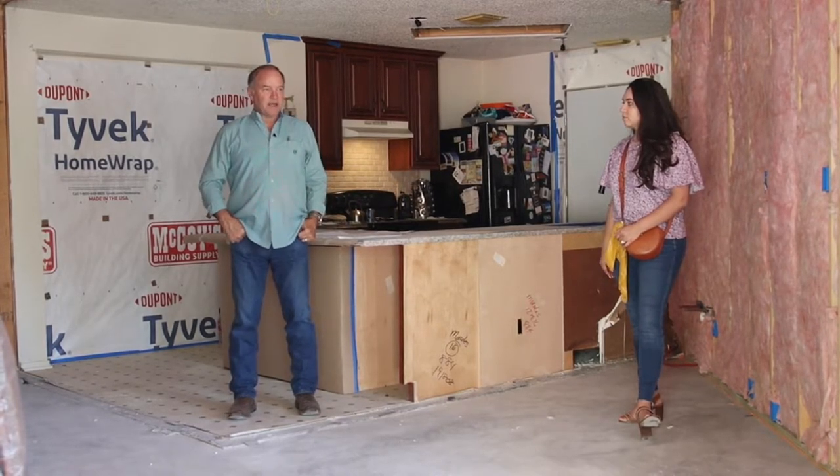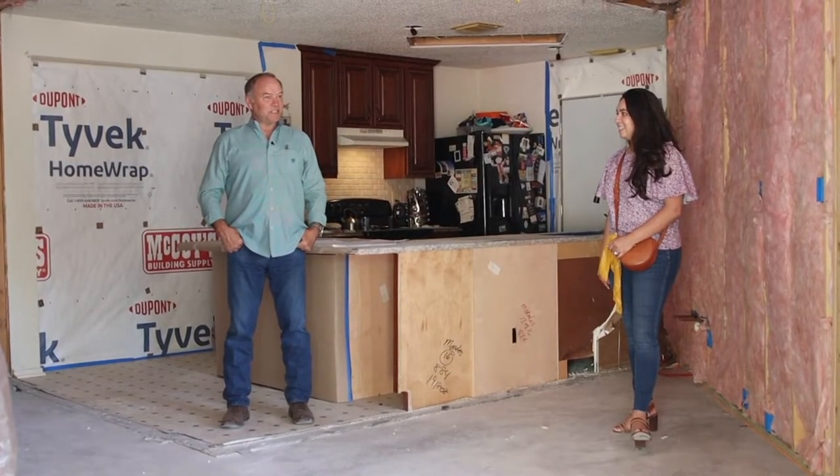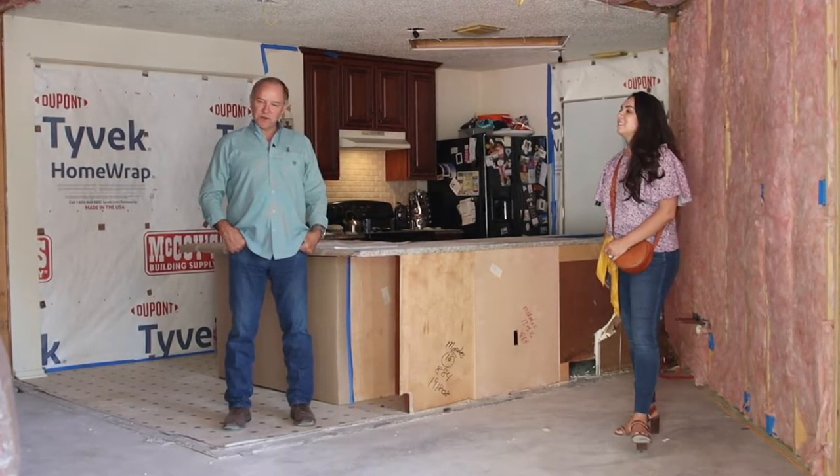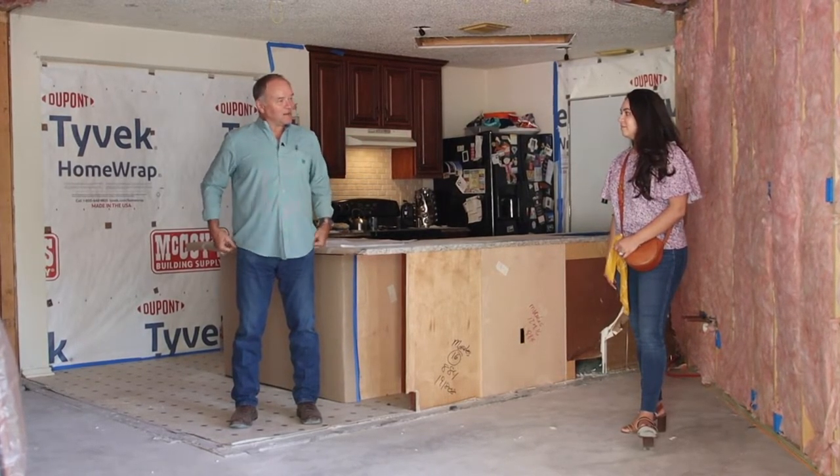I never thought this project would be as big as it turned out to be. But she knows she was going to stay here — she knew it. And she knows what she wants, and this is what she wants for her home.